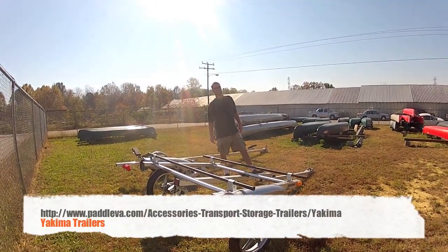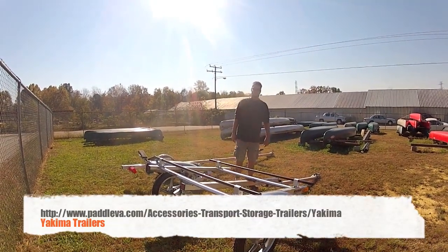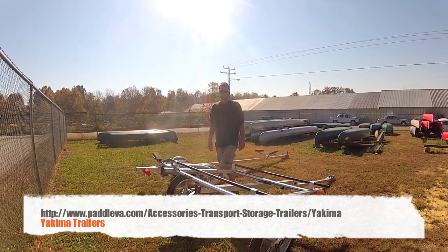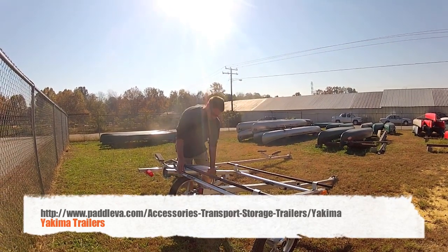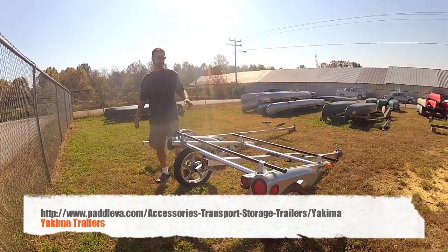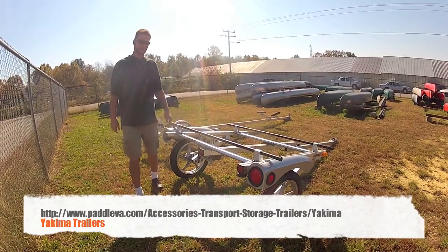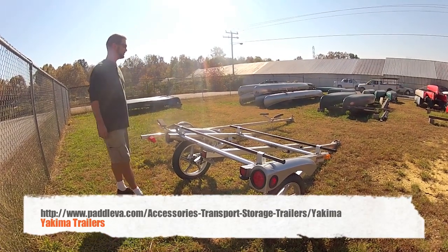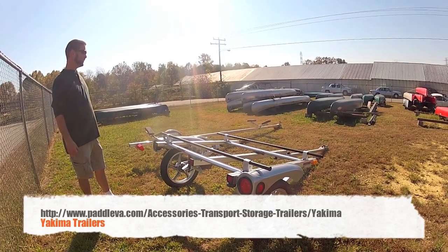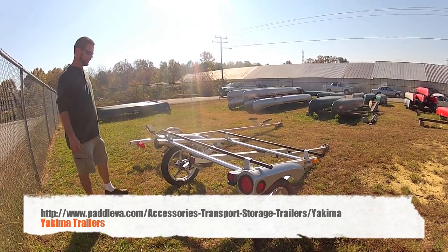Hey guys, Brian talking to you today about Yakima trailers. Solid, well built, well machined. Full-on shock suspension — bounces instead of hopping. Motorcycle rated tires. Comes in two different sizes: 66 inch or a 78 inch. For hauling multiple boats, boxes, bikes, anything you need to haul.